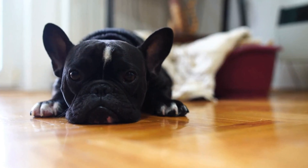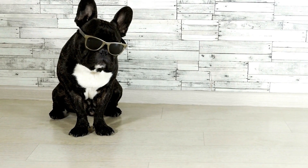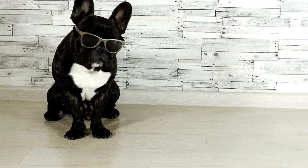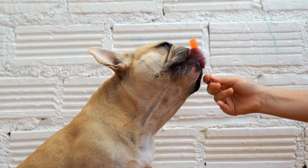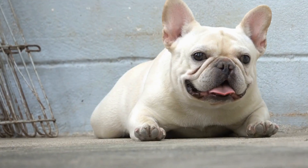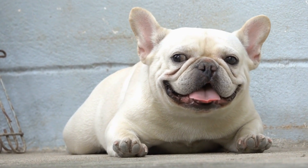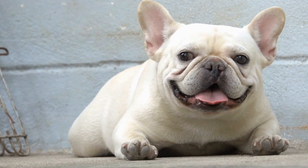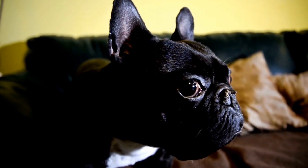Flat collars, also known as buckle collars, are the most commonly used type of collar for dogs. They consist of a strap with a buckle or snap closure, allowing for easy adjustment and secure fastening around the dog's neck. Flat collars are suitable for well-behaved French Bulldogs that do not pull excessively during walks. They are lightweight, comfortable, and come in a wide range of materials and designs.